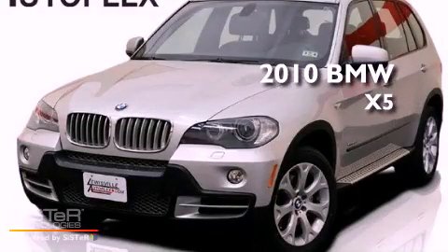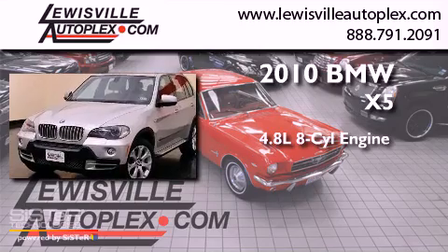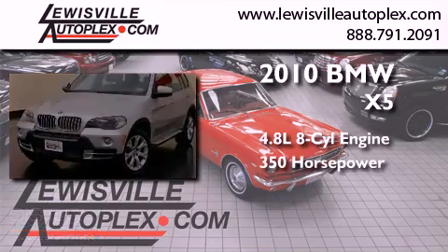This is a 2010 BMW X5. It has a 4.8-liter eight-cylinder engine and an automatic transmission.